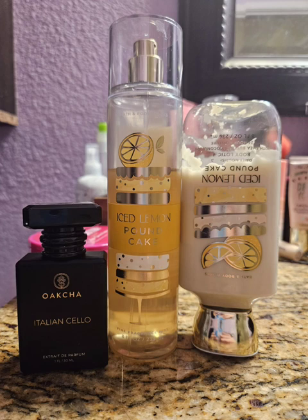My scent of the day is going to be Ice Lemon Pound Cake and Italian Cello by Okja, which is their dupe for Lyra by Zherjoff. This is the second day of using this set. I do change up my perfume every day but I continue to use my body care set until it's gone. That is one of the biggest things you can do - if you focus on one set, it'll go a lot faster than if you jump around.